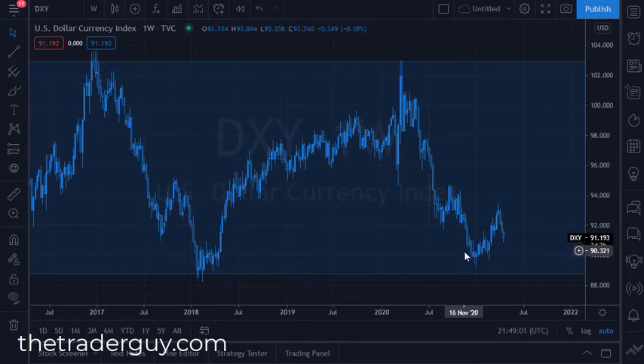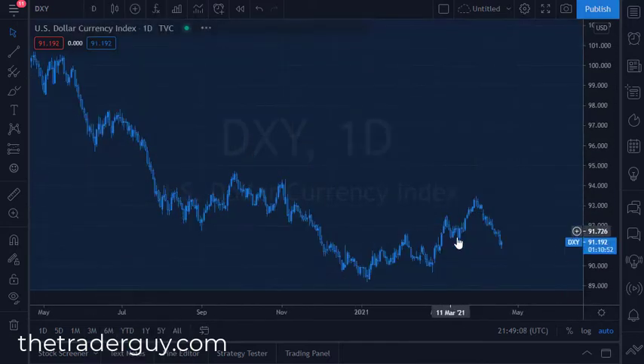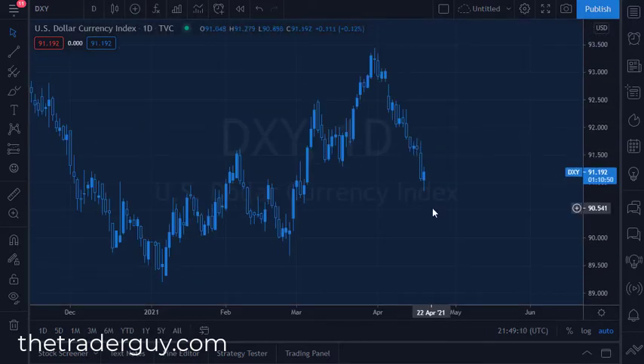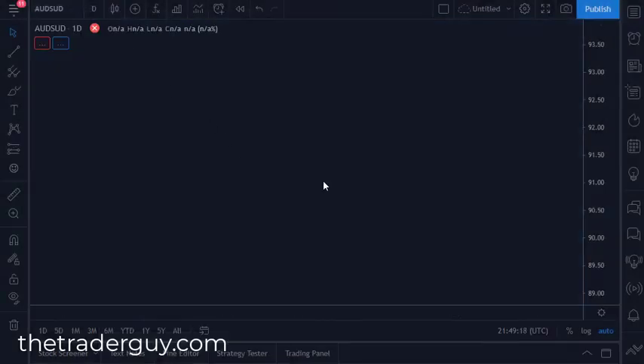You can make an argument for this area at least so far holding up — it's only the end of day Tuesday in the week, so you can only read so much into that candlestick. But it does look like we are trying to turn around.